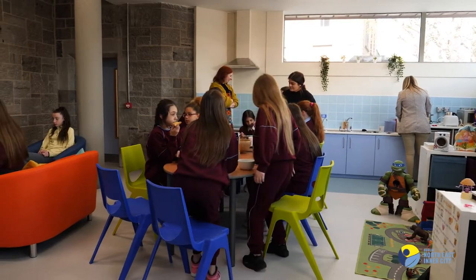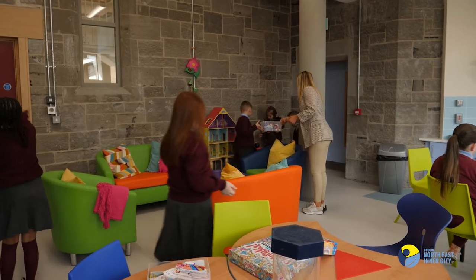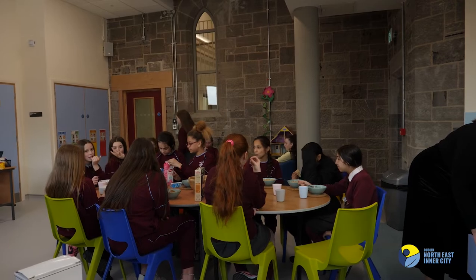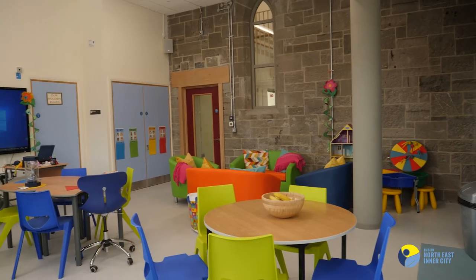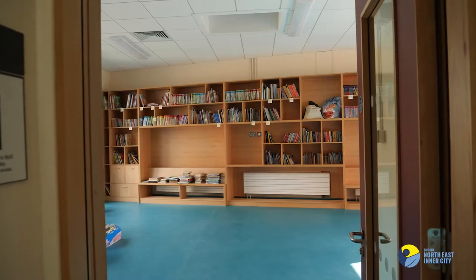What we do in the nurture room — there are all these different parts to it. You can eat, you can play, you can relax, you can do activities with the other teachers. If you're not feeling your best, it's a nice place to go and calm down. None of it would have been possible without the support of the NEIC, who paid for the nurture training and have been really generous to us.